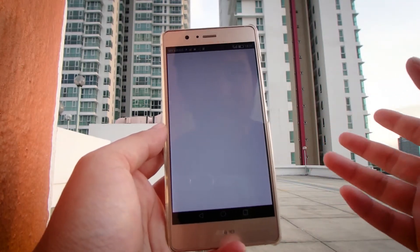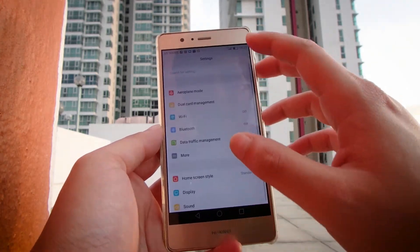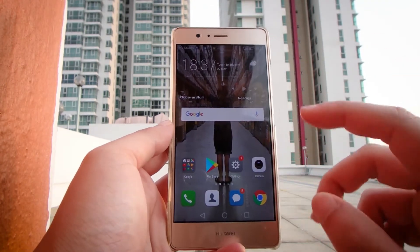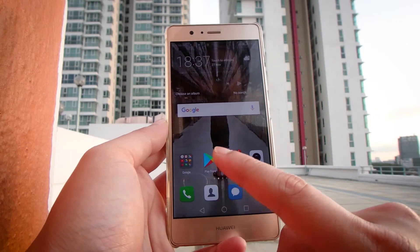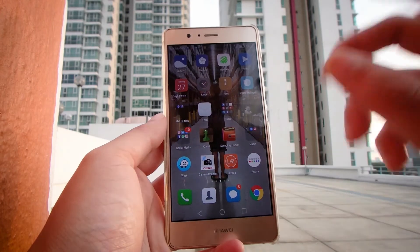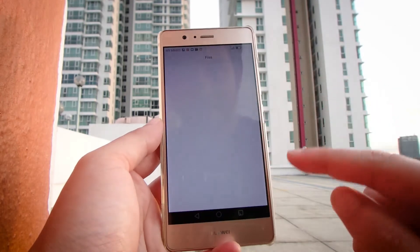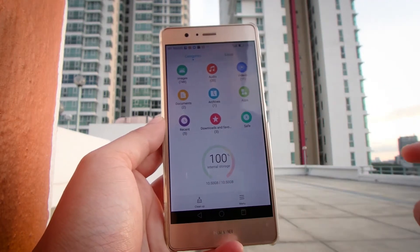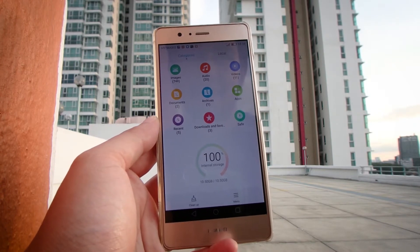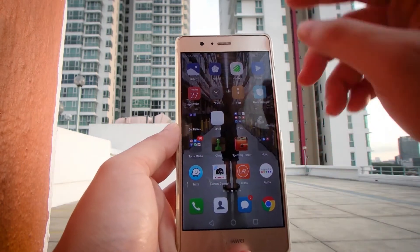Next I have the Google Play Store. I haven't really downloaded much stuff as you'll see here. I have the settings, which I have yet to update because this thing is almost out of memory — it only has 16 gigs and it's almost full. I have the camera, phone, contacts, text message, and Google Chrome. Moving on to the next page, everything is pretty much standard up here. I don't really have money to upgrade, but I want to get the Nova 3i, which has 128 gigs of internal storage.